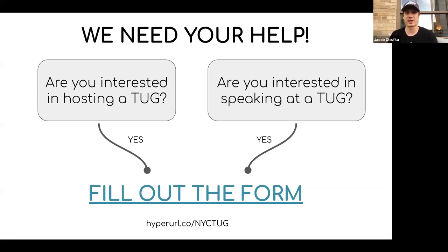With that, I'm going to turn it over to Tyler to start sharing and tell you all about the Tableau data model.